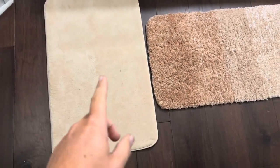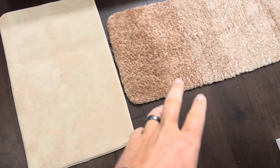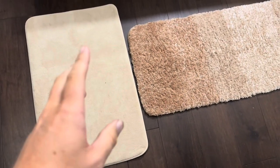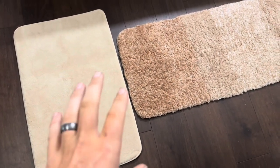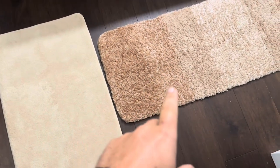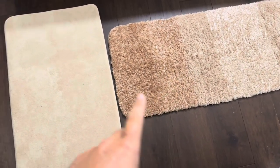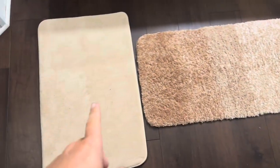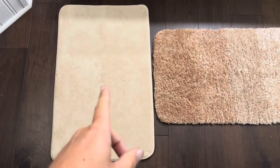The American Soft Linen one is also incredibly soft. Both of them definitely keep water off the floor and work well for the shower and tub. In regards to softness, the O'Anlie is a bit softer than the American Soft Linen. But if you don't have the space for such a long bath mat, then going with the American Soft Linen is a good choice.